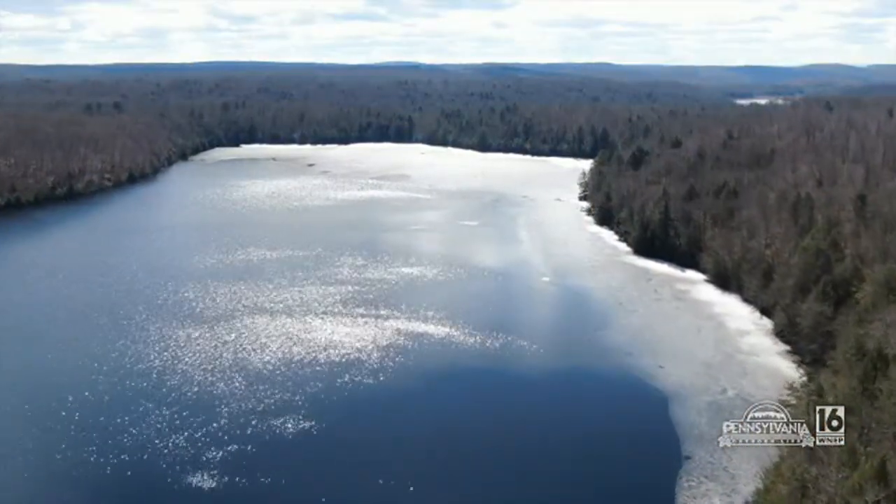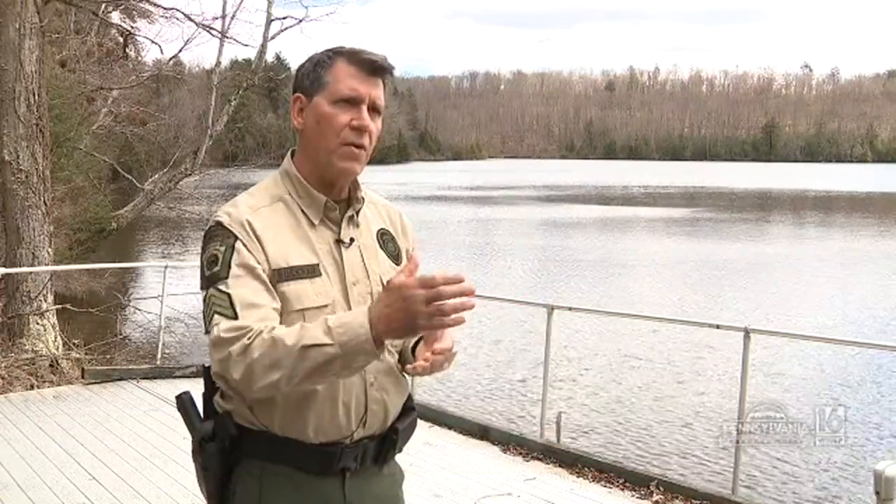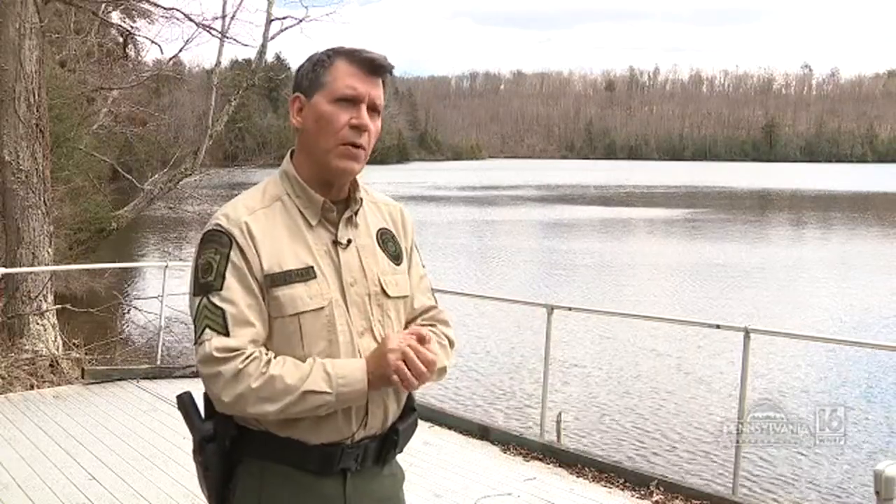Today we're at Upper Woods Pond and we're going to stock some trout in here today. And right after this, we're going to head down to the Dyeberry into the fly fishing only section and below that section and stock some trout as well. It should be a great day today, and tomorrow's looking pretty good as well.